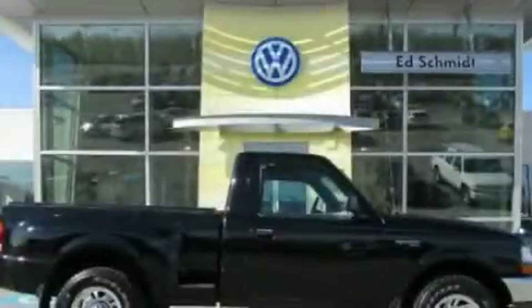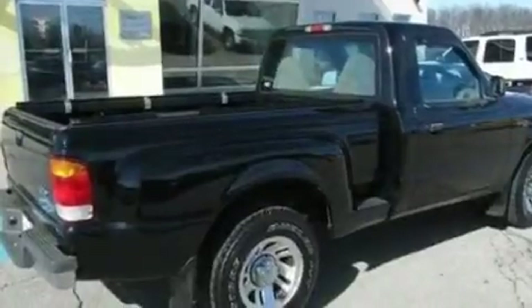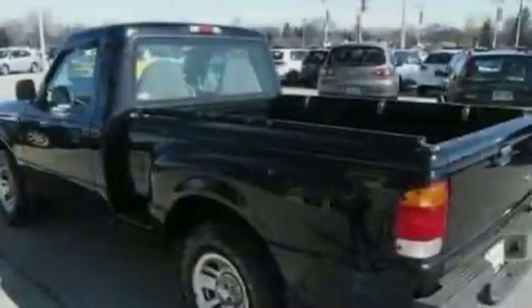This is a 1999 Ford Ranger. Strong, durable, and dependable. Its top features include a full-size spare tire, a passenger side airbag, and a rear spoiler.